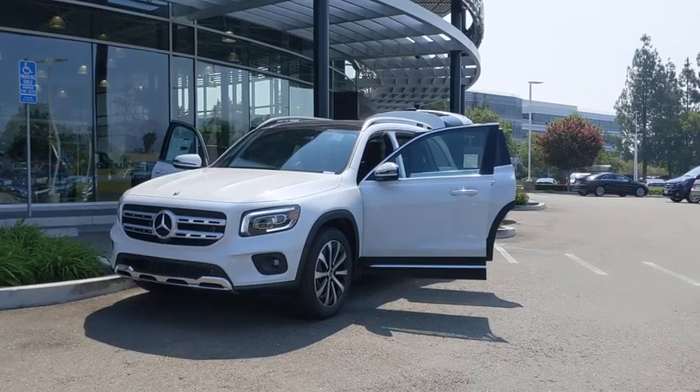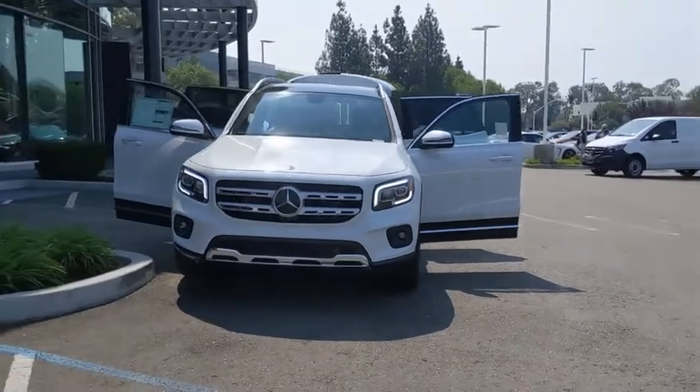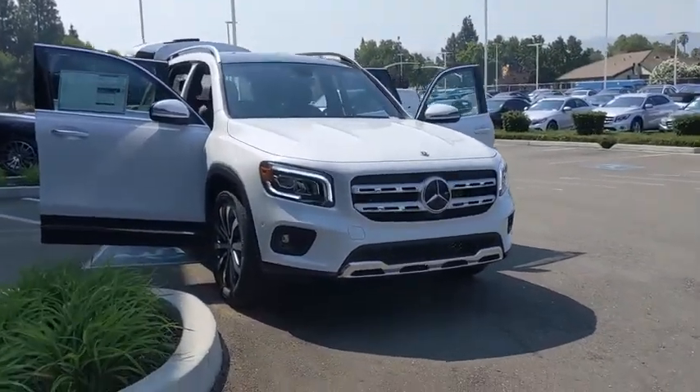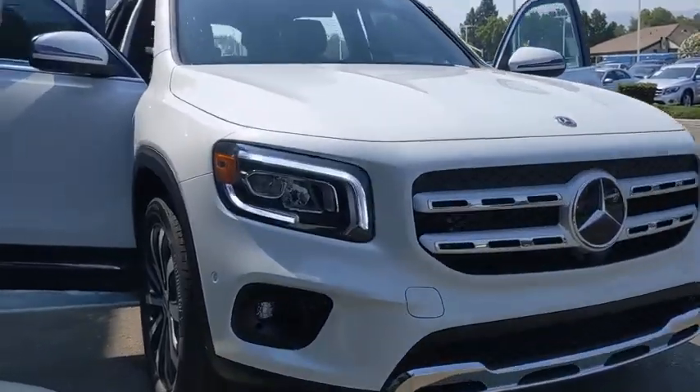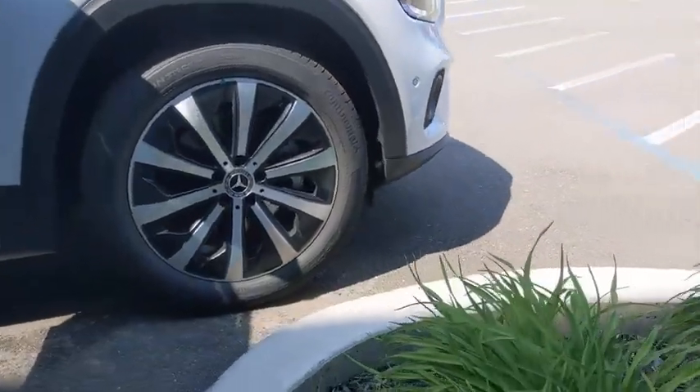We are pleased to show you the 2020 Mercedes GLB. The Mercedes GLB is a spacious crossover that offers a plethora of technology and luxury features. Smooth acceleration and impeccable handling make this a fun vehicle to get behind the wheel of.